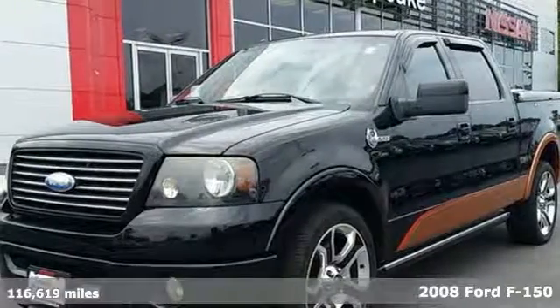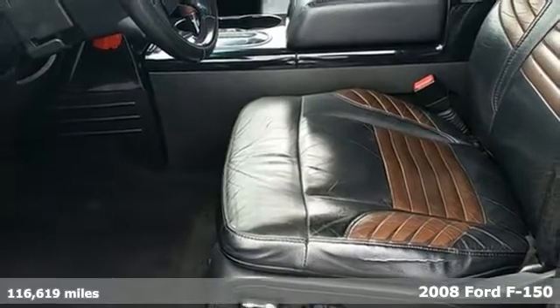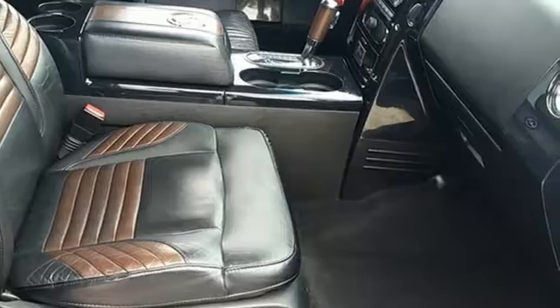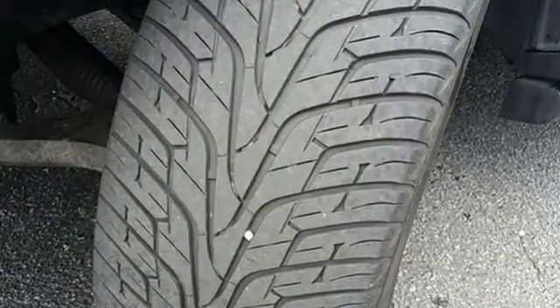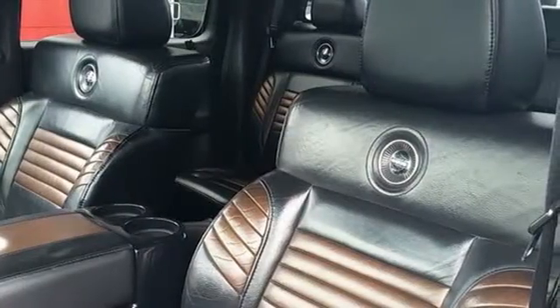Get things done better, faster and easier with this 2008 Ford F-150. Not only does this F-150 shine on the jobsite, it also offers safety features like 4-wheel anti-lock brakes, child seat anchors and dual airbags to keep all your precious cargo safe.